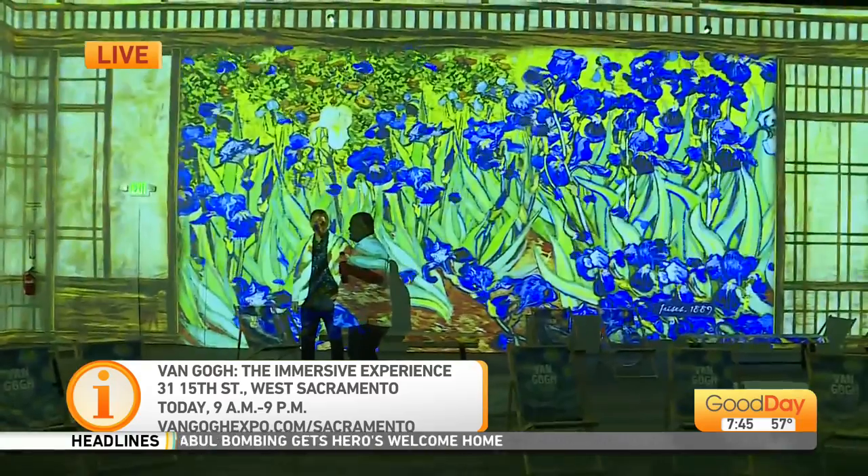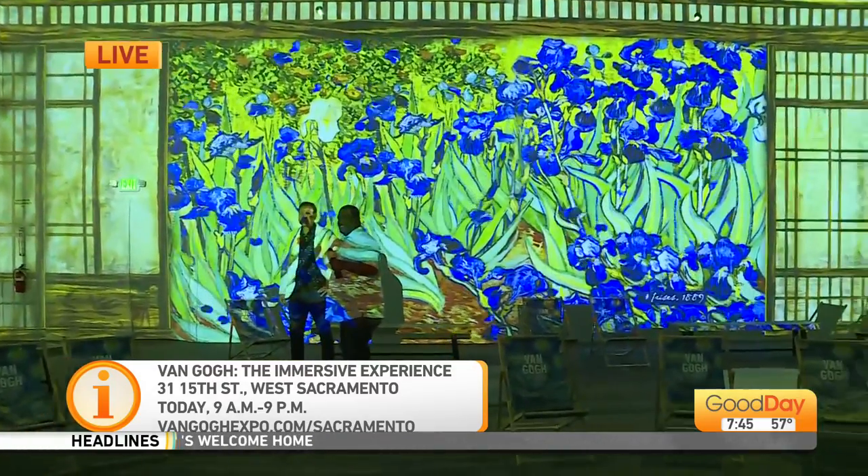That is so fun. Look at you! Oh, that looks really great. He's mesmerized. He's lovely.